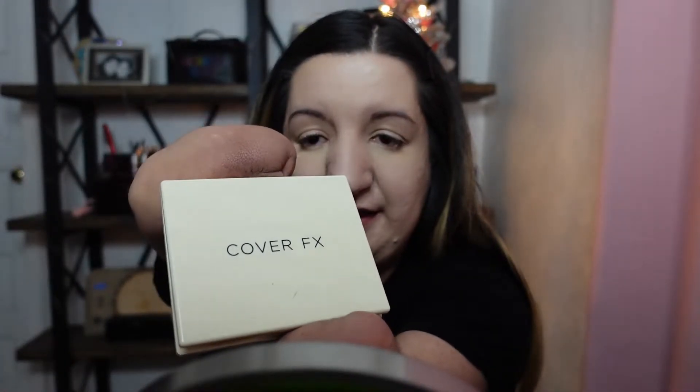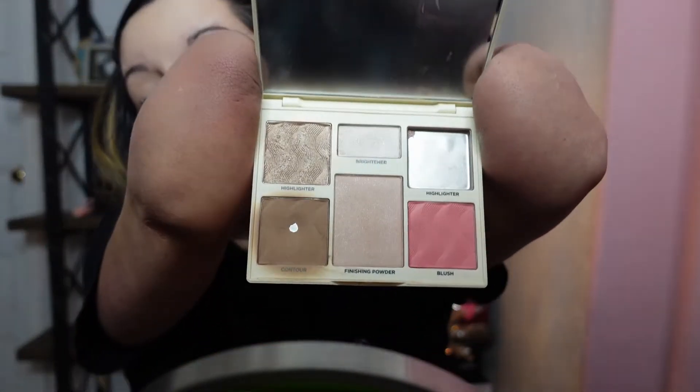I have some breakouts right now on my chin, but I haven't gotten any new ones since I've been eating cleaner. When I'm running late I want my routine to be as easy as possible, so I like to use this palette — it's a full-face palette with blush, bronzer, and highlight. You can tell I use this one a lot.